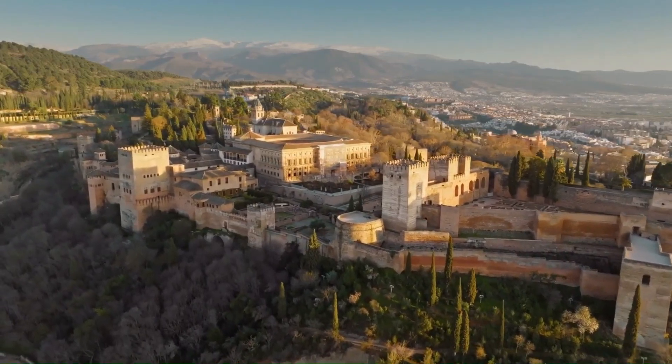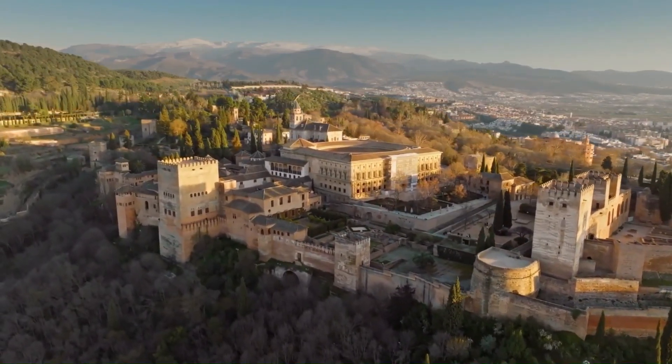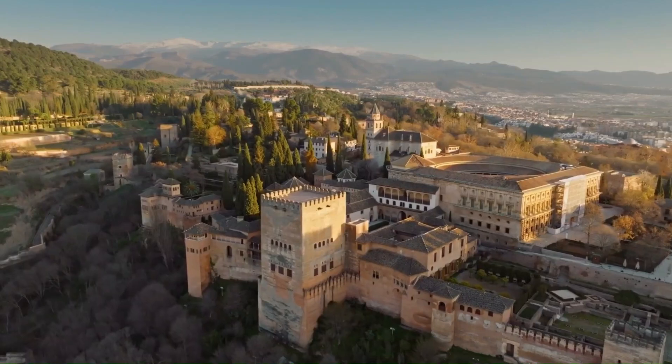The Nasrid Palaces are the highlight, featuring intricate stucco work, colourful tiles, and serene courtyards. The Generalife Gardens offer a peaceful retreat with beautiful fountains and lush greenery.